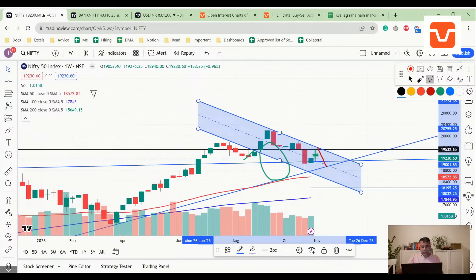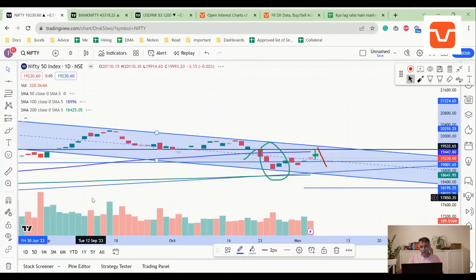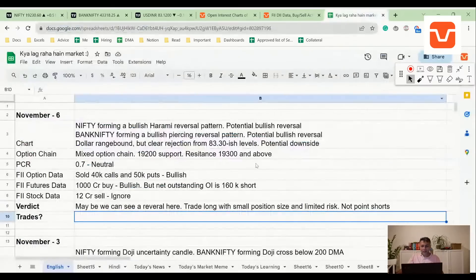There are more than one possibilities here, but as of now I'd like to stay slightly long with limited bet size, purely because we are past the middle of the channel, forming a bullish reversal pattern on the weekly, and FII data is turning. Multiple things point in the same direction.